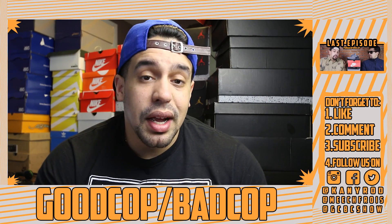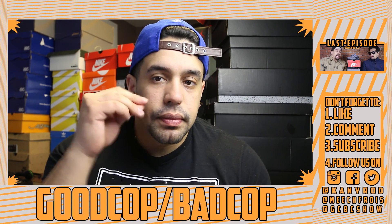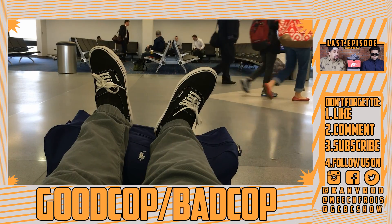This has been Good Cop Bad Cop, I'm Candy K, and I'm out.